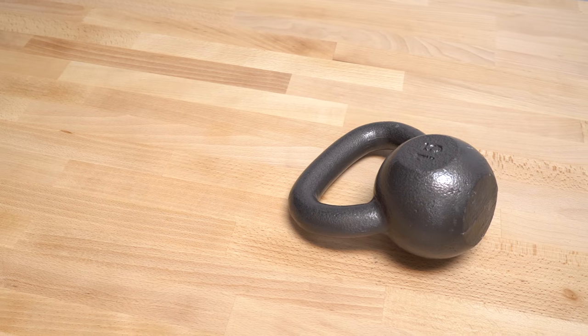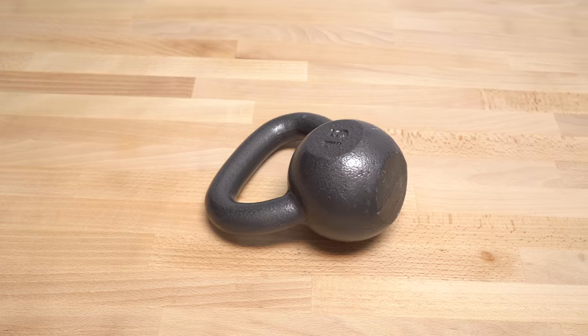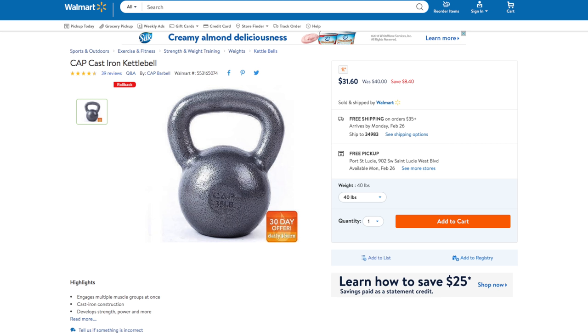The second piece of equipment I definitely recommend is a kettlebell. I think you're gonna need at least some sort of weight. I preferably like just the kettlebell because you can essentially buy one and have so many different workouts you can do with just one. And if you go on Walmart again, you can buy a 40-pound kettlebell for around 31 bucks.